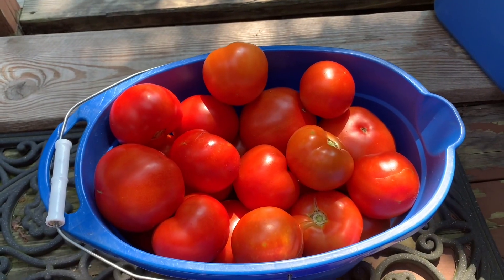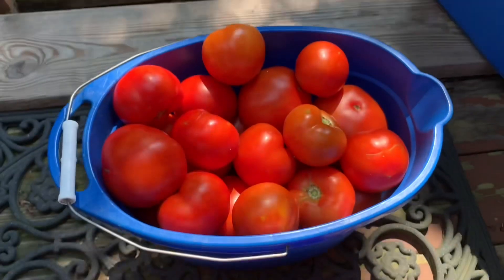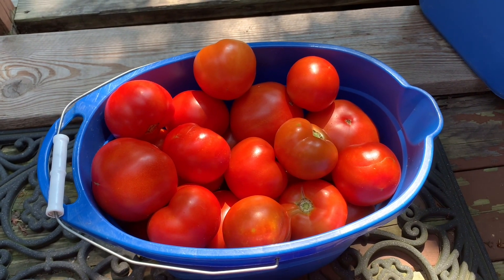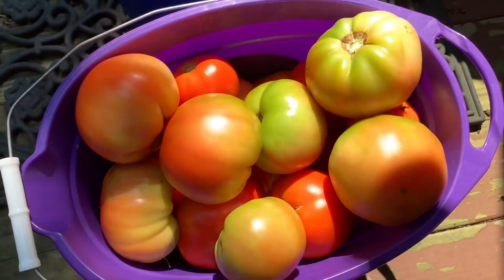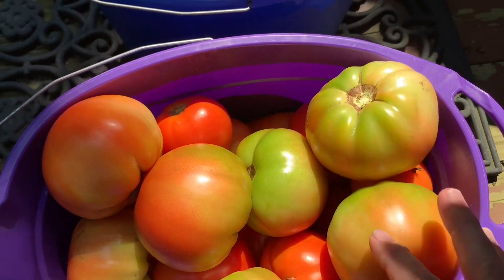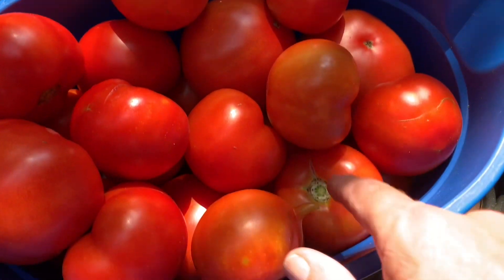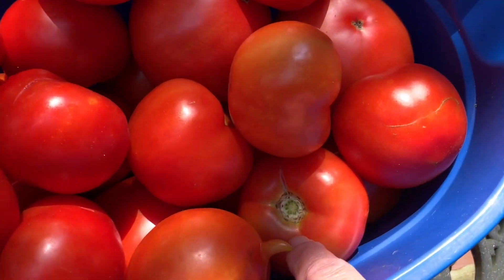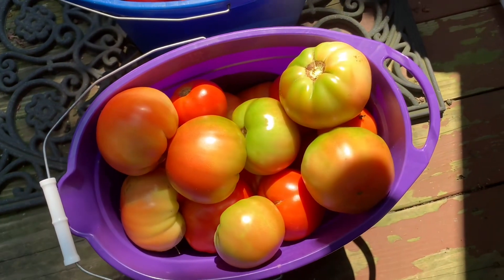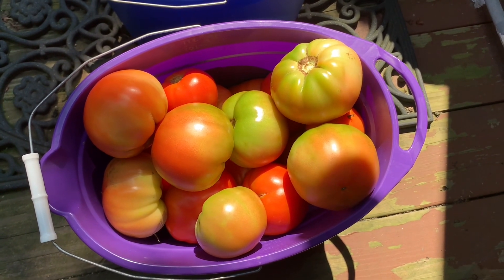I picked two more buckets on row number three. I got two buckets off of row number two yesterday afternoon — I changed my strategy, however. You can see these aren't as ripe; with all that rain we got, they're starting to split a little bit. So I'm going to go ahead and strip them off once they start turning red so they don't split.